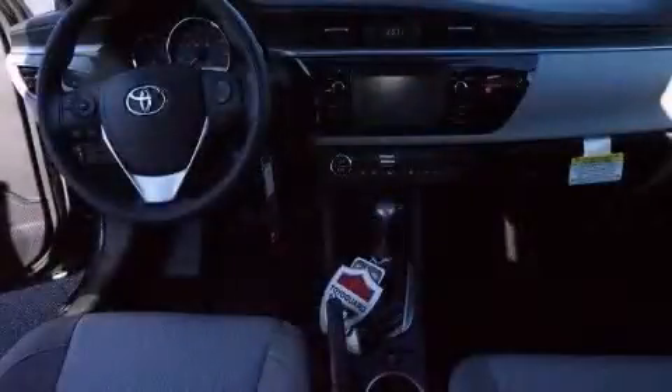Toyota ensures the safety and security of its passengers with equipment such as dual front impact airbags with occupant sensing airbag, head curtain airbags, traction control, brake assist, a panic alarm, and ABS brakes. This car was designed with safety in mind, allowing you to drive with even greater assurance.